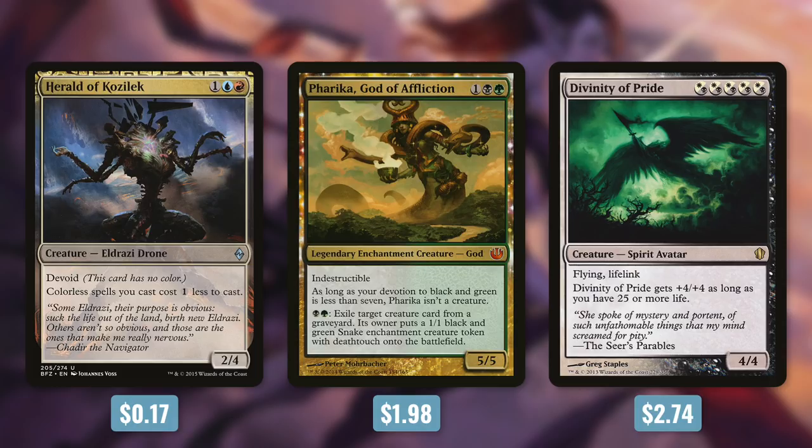Some examples of tribes like this are Eldrazi, Gods, and Avatars. The only legendary Eldrazi are colorless, but Morophon gives you access to all colors. So in that deck, you can also put in some devoid Eldrazi like Herald of Kozilek. The god tribe currently only has legendaries with two colors like Atarka, God of Affliction. With Morophon, you can include all the gods that you want. And then Avatars actually have a few five-color commanders to choose from, but Morophon might be the best choice out of all of those since it can help with color reducing. This is especially true for cards like Divinity of Pride, which have a very restrictive casting cost. With the amount of tribes that Morophon opened up possibilities for, it's no wonder that it's seeing so much play.